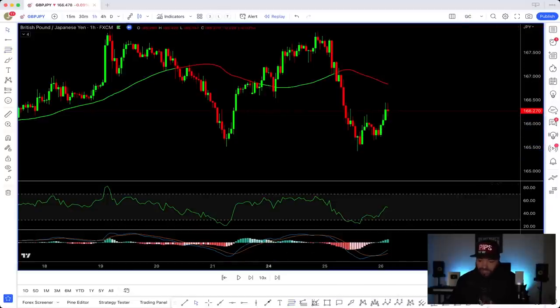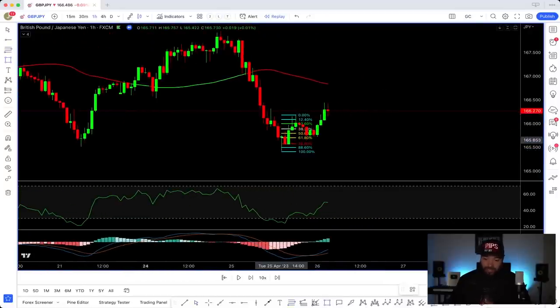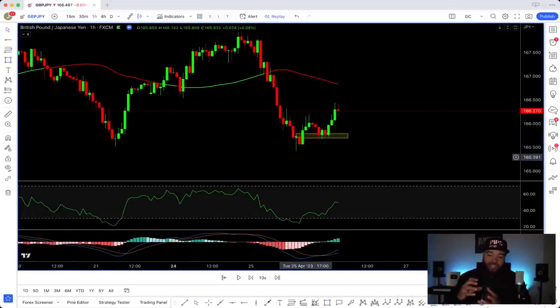Next, price made a pullback and stopped right at the golden zone. I pulled out the Fibonacci tool — if you don't know my settings, search 'fibonacci' on my channel. I went from the low to the high, pushed it up to where price went. Now you've got the golden zone. I'm not trading this directly — all of this is confluence, everything coming together.